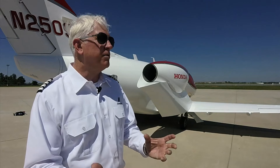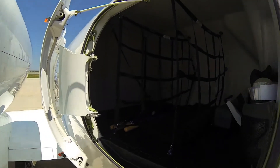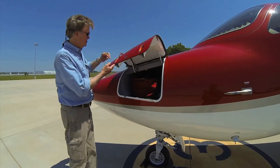Our baggage compartment is leading in its class. We can put approximately 400 pounds of luggage in the back, and we also have a luggage compartment in the front with a capacity of 100 pounds.